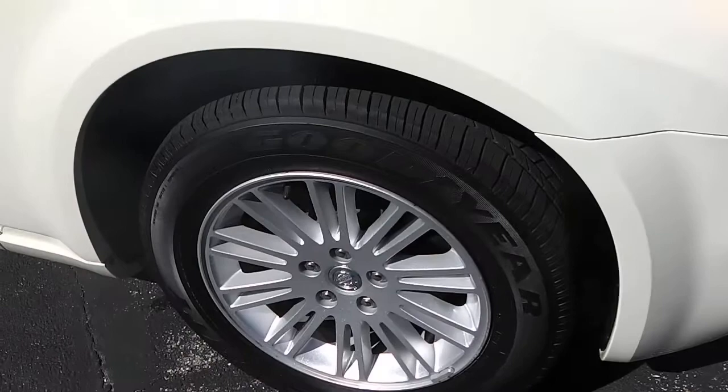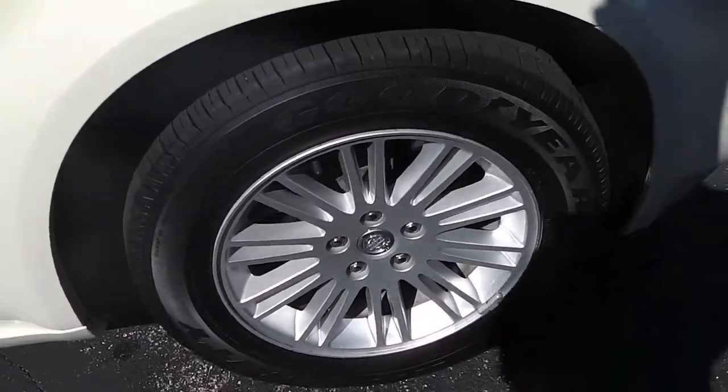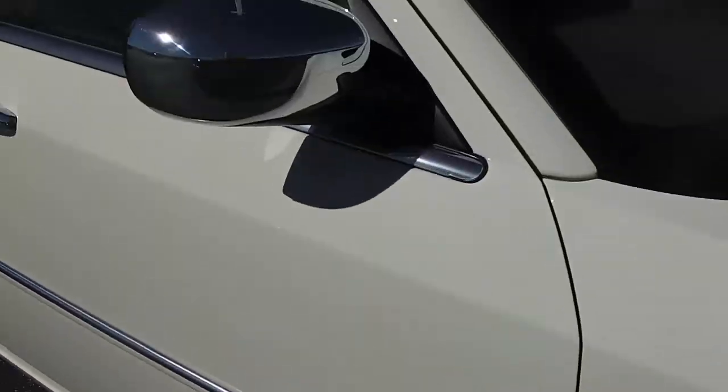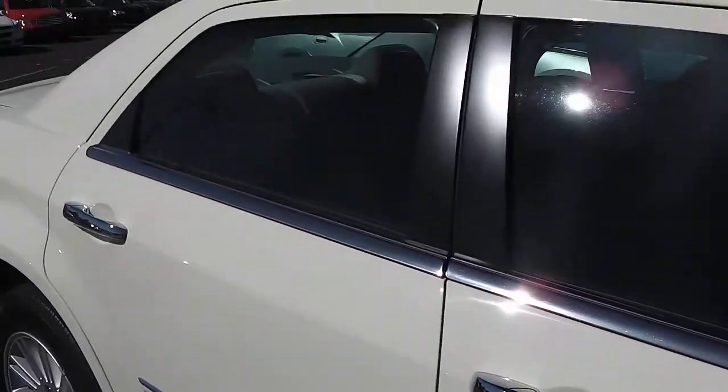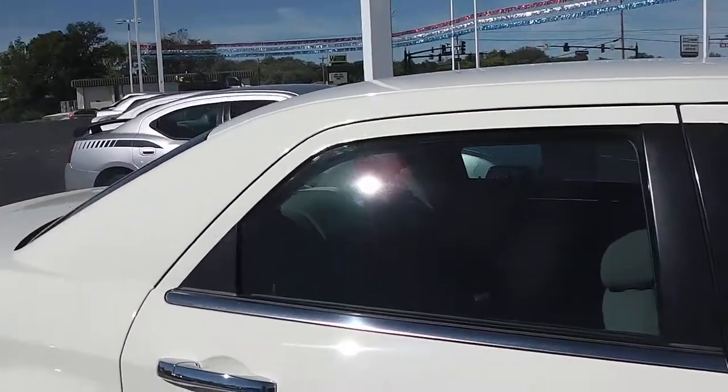Wheels and tires are in good shape, no road rash or damage from the Ohio salt. You have chrome mirrors, chrome door handles, chrome accents down the side, and slightly tinted glass.